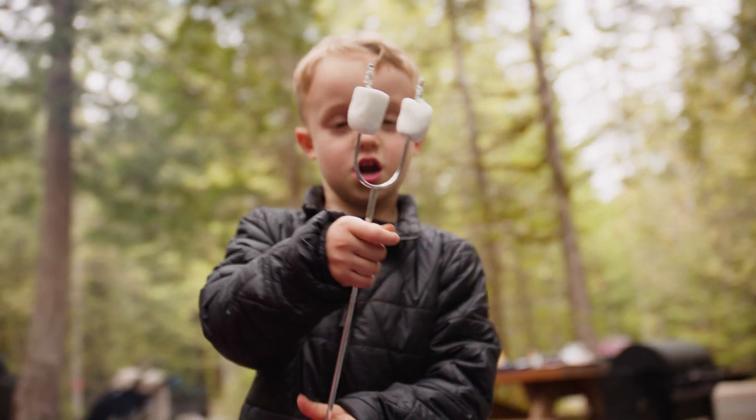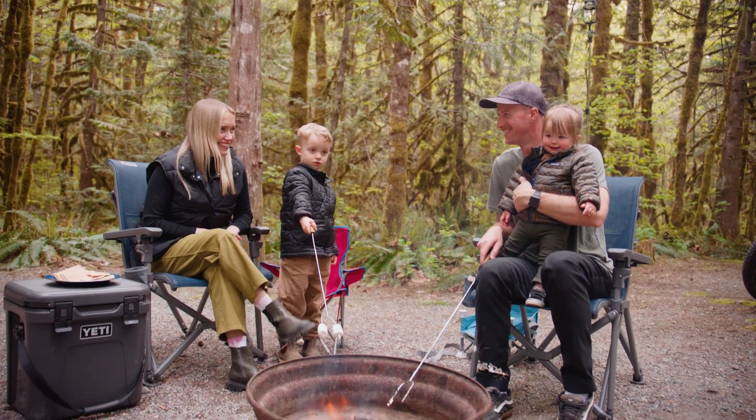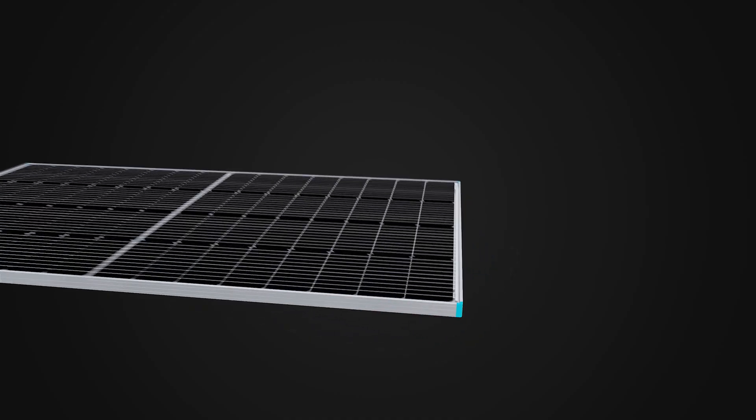So stay out longer and capture memories you'll cherish for years, while Renogy backs you up with a 25-year performance warranty.